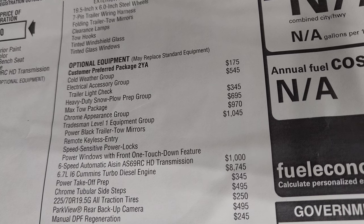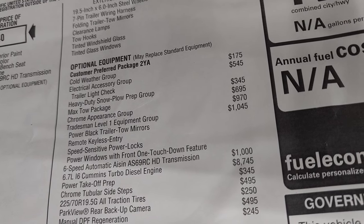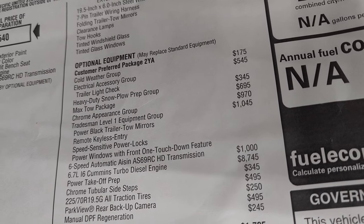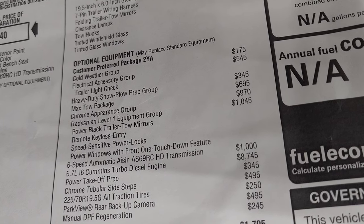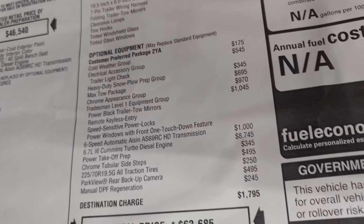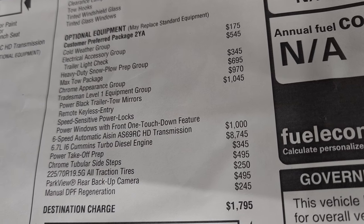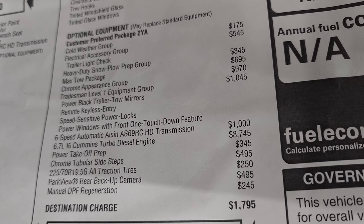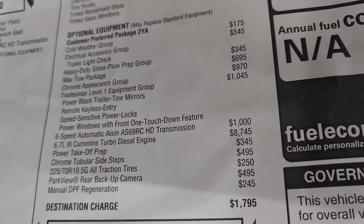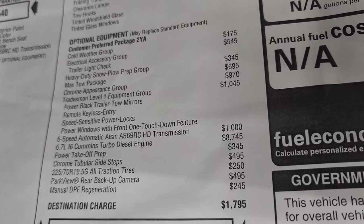Optional equipment includes the cold weather group at $175, electrical accessory group at $545, trailer light check, heavy-duty snowplow prep group, max tow package at $695, chrome appearance group, Tradesman Level 1 with tow mirrors, remote keyless entry, and speed-sensitive power locks and windows. The AISIN transmission is $1,000, the Cummins diesel is $8,745, power takeoff prep, chrome step bars at $495, all-traction tires at $250, backup camera at $495, and manual DPF regeneration at $245.